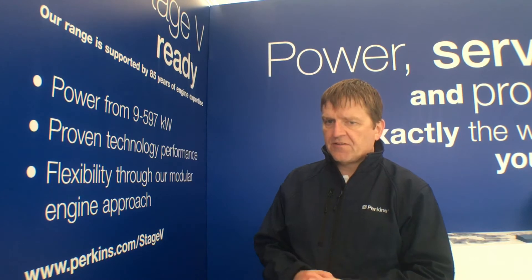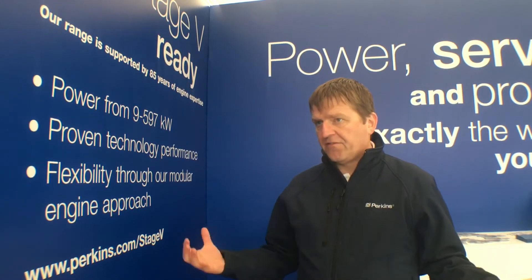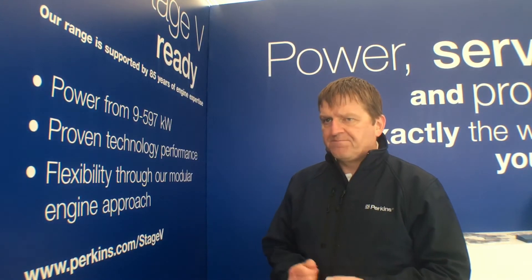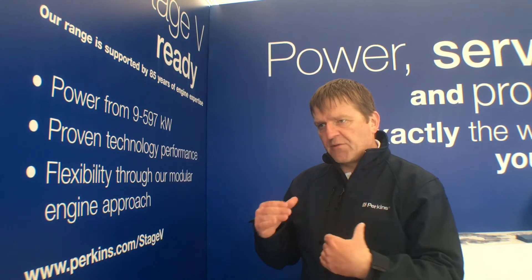The emissions journey has consumed a lot of resources for the industry. For us as an engine manufacturer it has been our life for a long time. But we do know that as you add technology to engines, it does inevitably increase the cost, and people need to find a way of getting some value back for that. Yes, the timing of our programs has been driven by emissions timelines, but each time we're trying to add value as well.